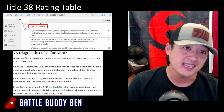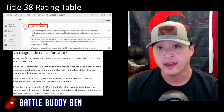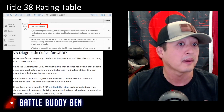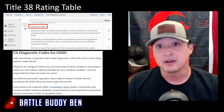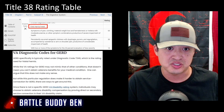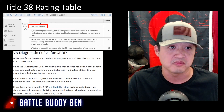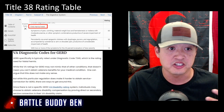The rating tables in Title 38 for GERD — it's not called GERD — it is located under diagnostic code 7346, hiatal hernia. It goes 10%, 30%, and 60%. The 10% rating requires two or more of the symptoms of the 30% criteria. The 30% rating is persistent, recurrent epigastric distress with dysphagia, pyrosis, and regurgitation.